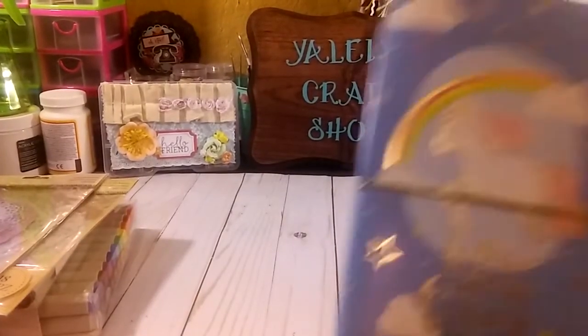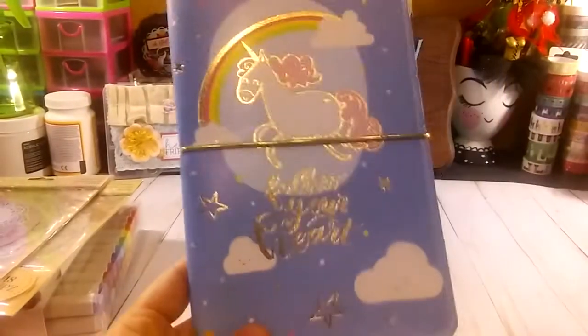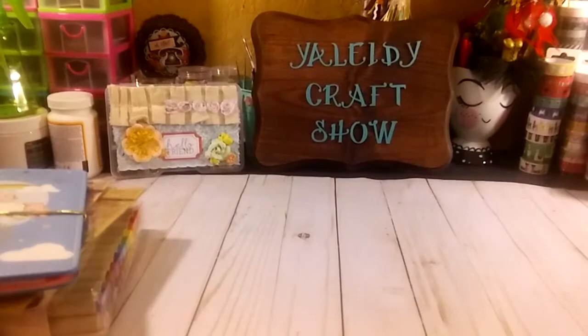I grabbed this awesome travel snuggle case — 'Follow Your Heart.' This is how it looks, with some paper inside. Very cute and awesome. I'm going to put it in the prizes for challenges or giveaways.